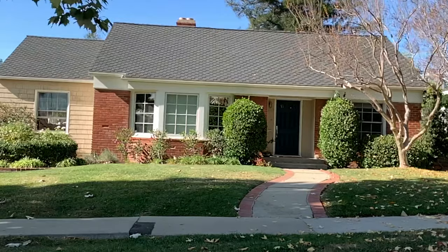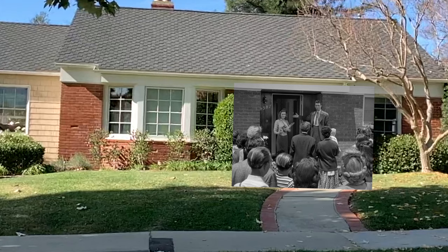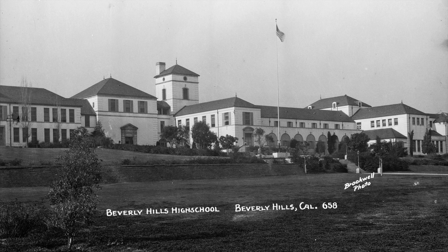Bread, that this house may never know hunger. Salt, that life may always have flavor. And wine, that joy and prosperity may reign forever. Enter the Martini Castle.